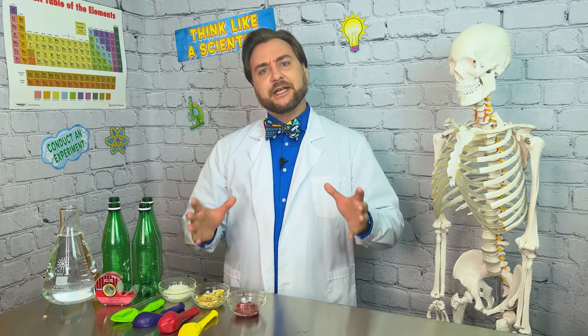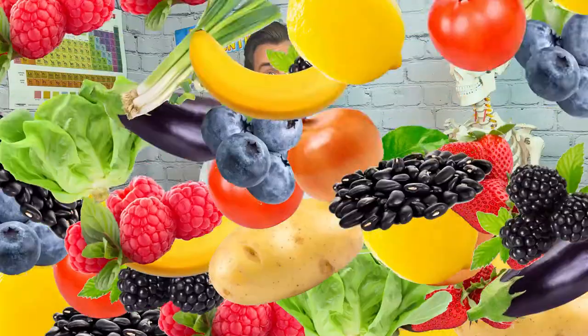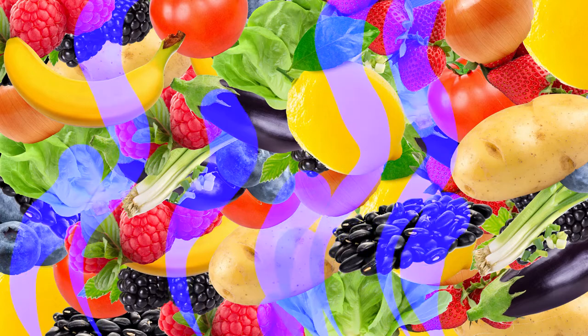Did you know that in Canada alone there is 2.2 million tons of edible food wasted every year? Not only is this tons of waste, but when it's put in a traditional landfill it doesn't have the oxygen it needs to decompose properly, creating methane gas.